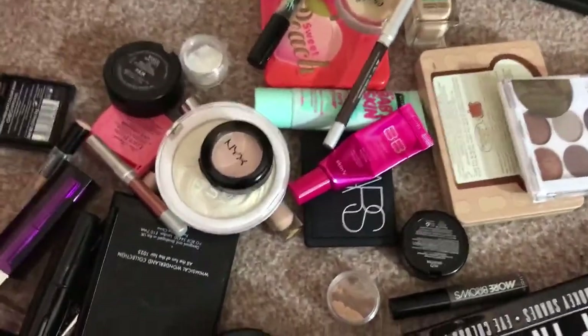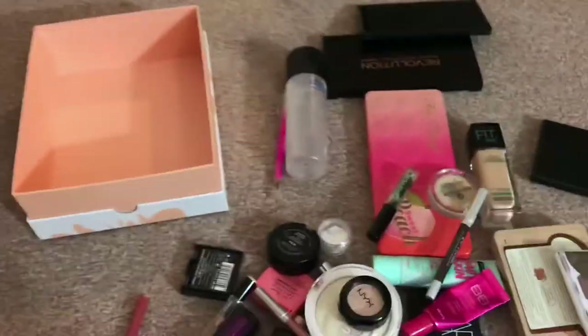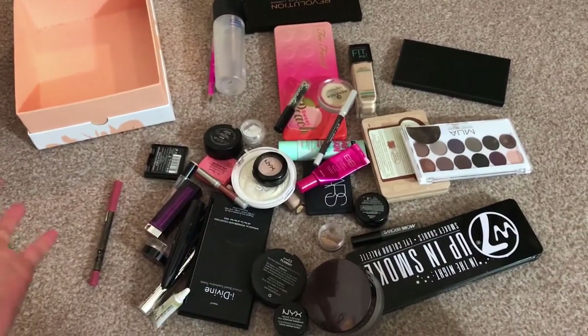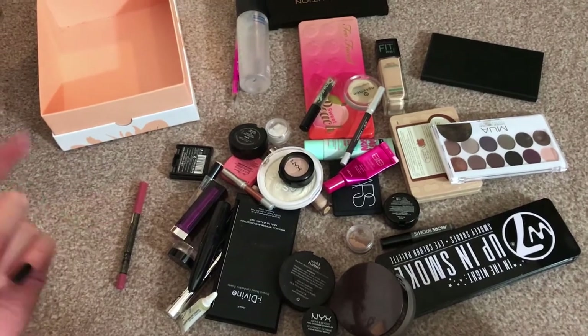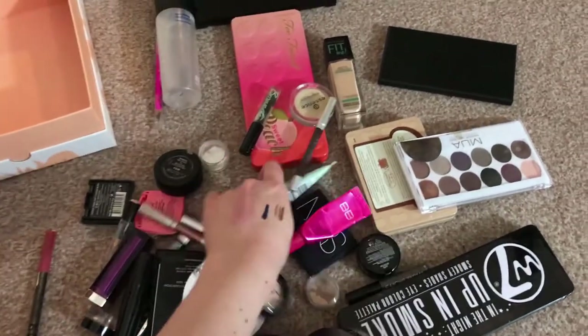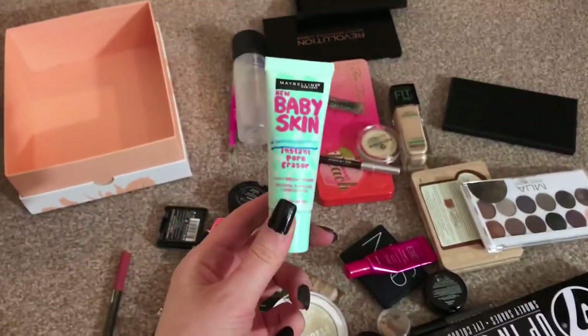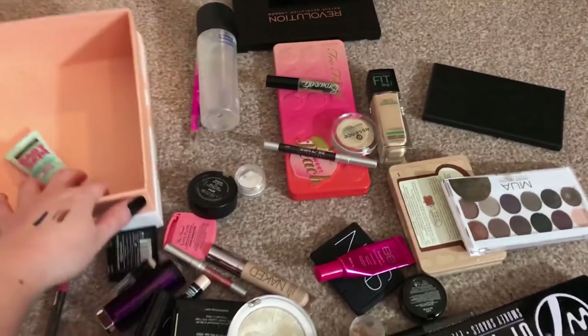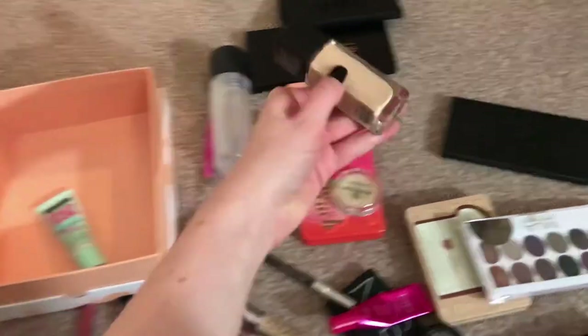That was a lot easier, wasn't it? Okay, so we have the empty box. I'm going to go through it as I normally go through it — that is like how I put my makeup on — so starting with primers. I have the Maybelline Baby Skin Instant Pore Eraser primer, that can go in there.